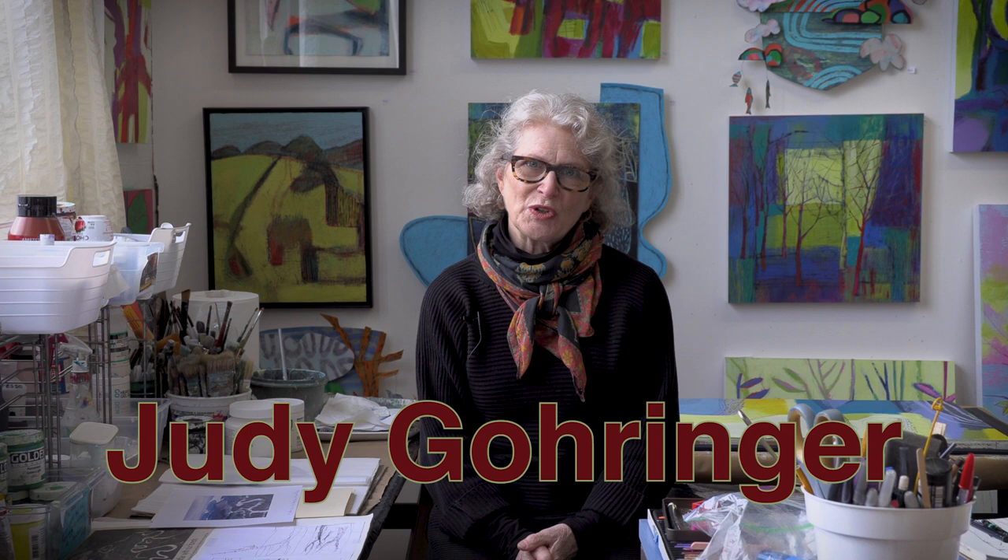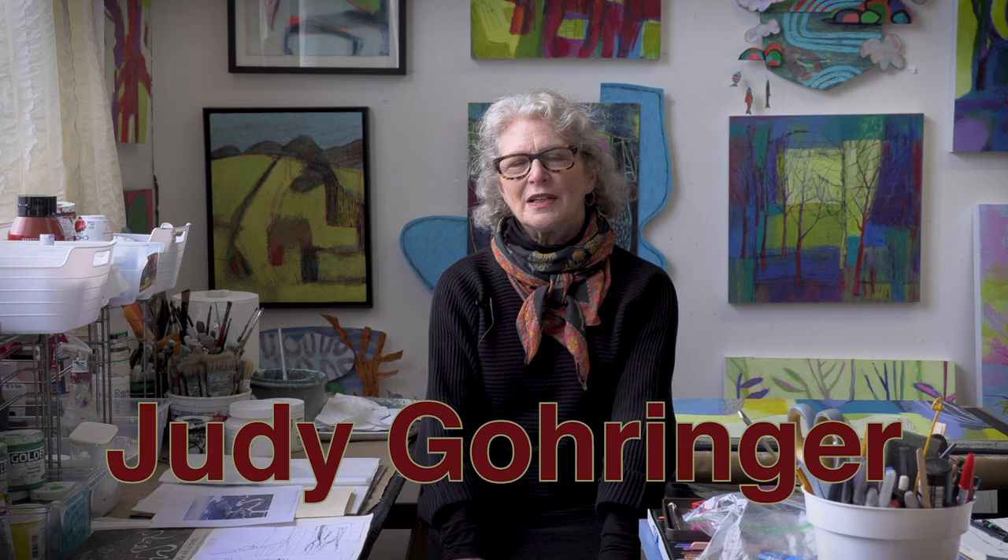Hi, my name is Judy Stewart-Goringer, and this is my studio, Studio 300, and I'm in the Anderson Arts Building, which is also called Anderson Alley.